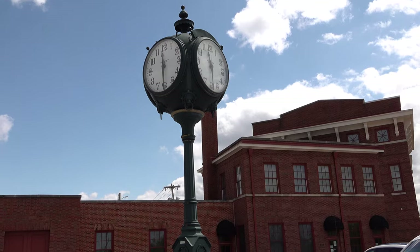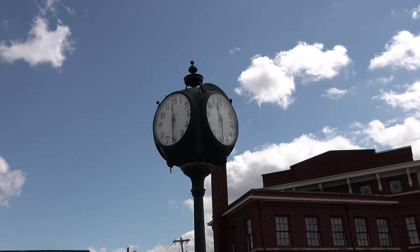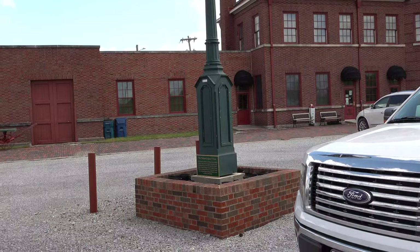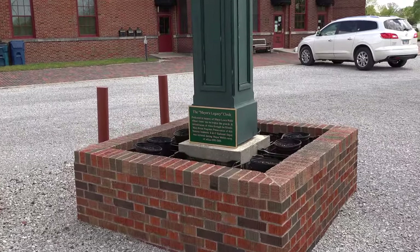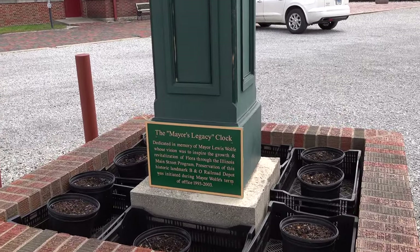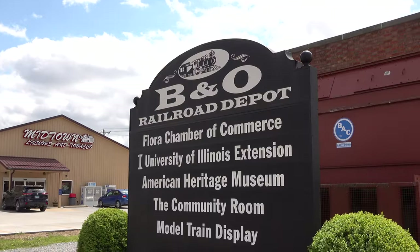Hi, I'm Brian and you're watching Someplace to Another. Today I'm at the Baltimore and Ohio Railroad Depot in Florence, Illinois. Brain freeze! All right, let's go check out this cool clock out front — that's pretty neat, it's the mayor's legacy clock. There's a sign out front, let's go check that out.